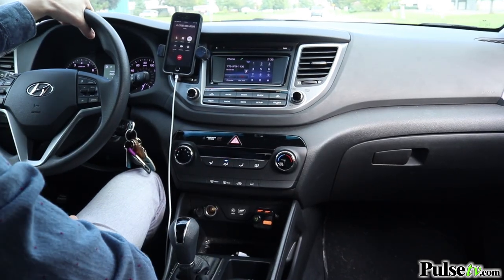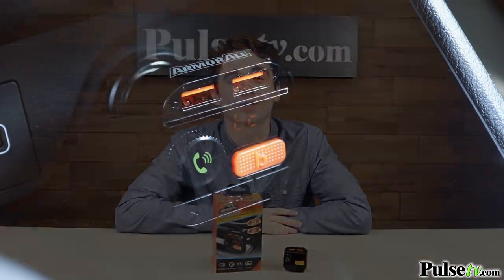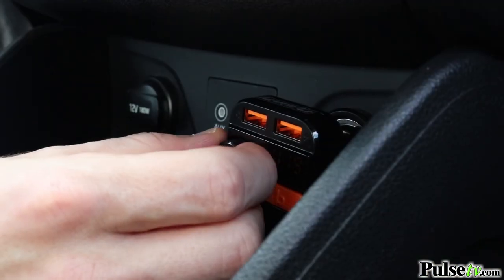To answer, just press that green call button, or hold it down to activate your phone's voice assistant capabilities. Now, we've sold a lot of transmitters in the past, but the most impressive part about this one is definitely that bass boost button. With a single push, you can amplify your music's lower frequencies for a satisfying dynamic I know you'll enjoy.